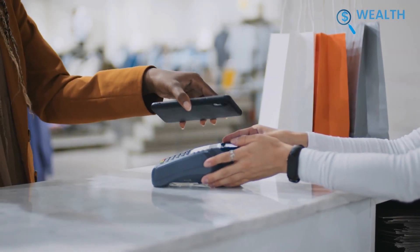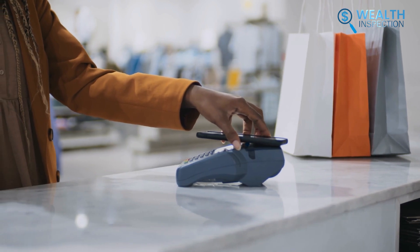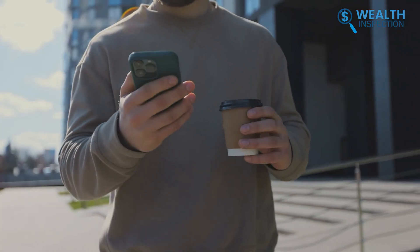Digital Wallet in the UAE helps people by providing secure, easy-to-use, and instant access to financial services, which enables easy payments, money transfers, and financial management on the go.